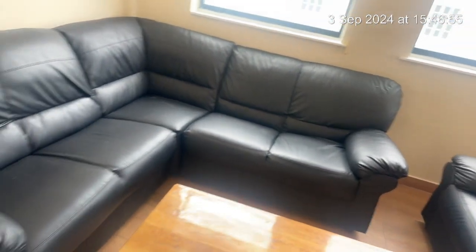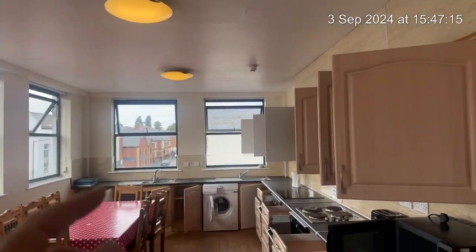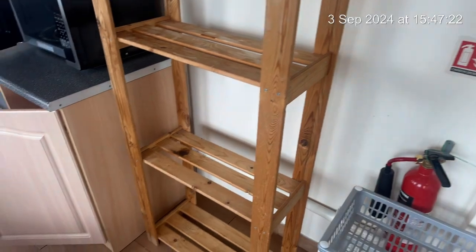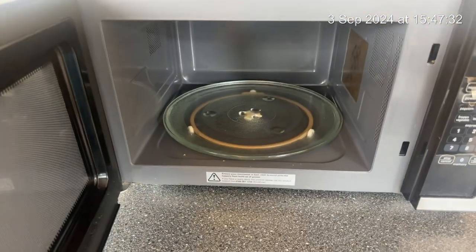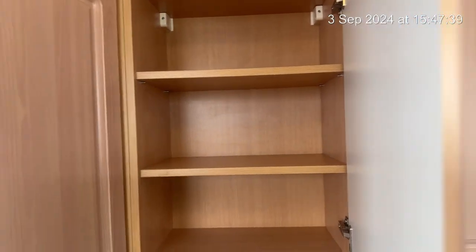Large corner sofa with no rips or tears, though it's got a couple of paint marks on it, but in good condition, as well as this two-seater. A coffee table showing signs of wear and tear. The windows are open and operational. Fire extinguisher and fire blanket must be kept in place at all times - that is for your safety. Seems to be a mark to the floor and some paint marks here. Microwave is good. Nothing in the cupboards.